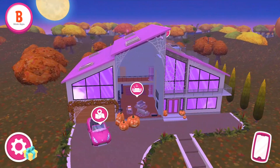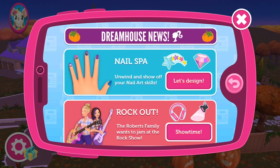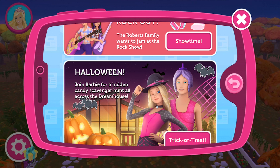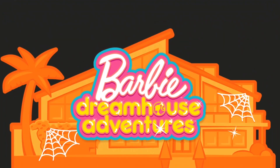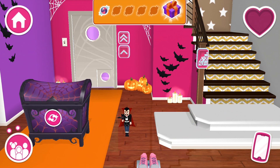Happy Halloween! Let's go visit Malibu together! Let's take my car — it's big enough to fit all my friends! I can't believe this old radio is still working!